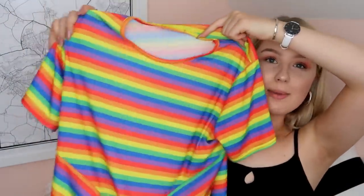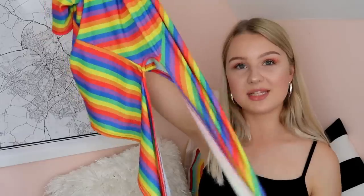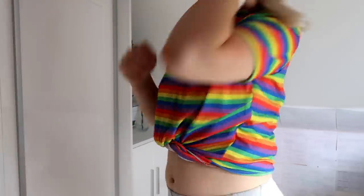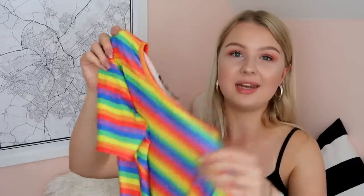The next top is also very out there — it's this rainbow top from TK Maxx, brand Spotted. The bits tie at the front so the try-on clip will be a much better representation, but I love this top so much. I always feel so happy when I wear it because it's just so funky and bright. I think it was around £14, and it looks really nice with denim shorts.